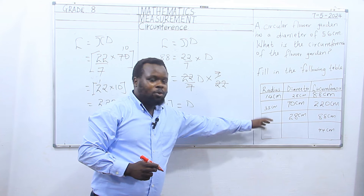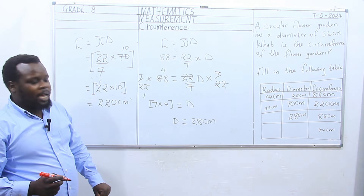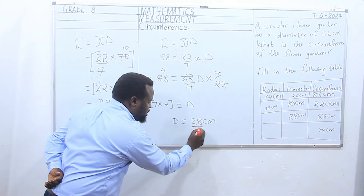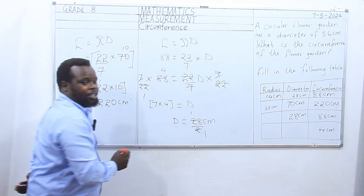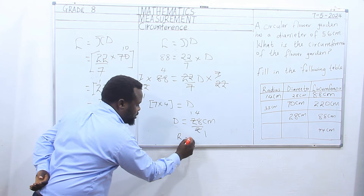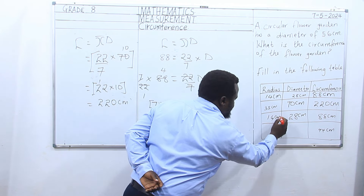We are still looking for the radius. As we know, the radius of the circle is half the diameter. So we are going to divide our diameter by 2. 2 goes into 28: 2 goes here 1, 2 goes into 8 four times. So our radius is equivalent to 14 cm.